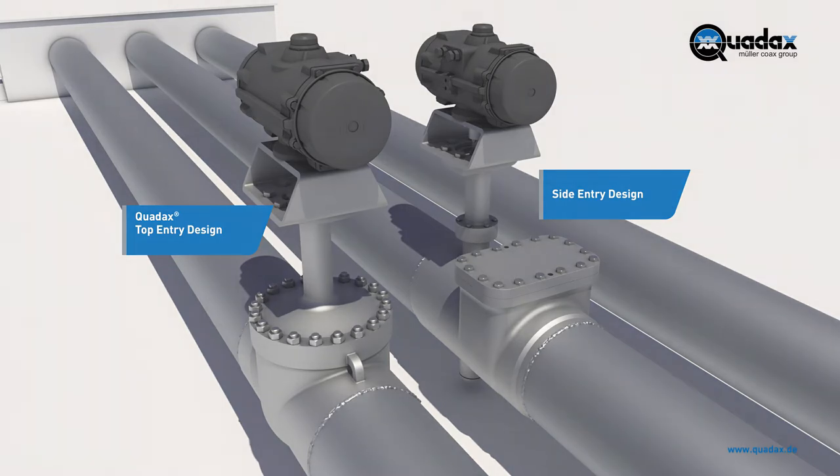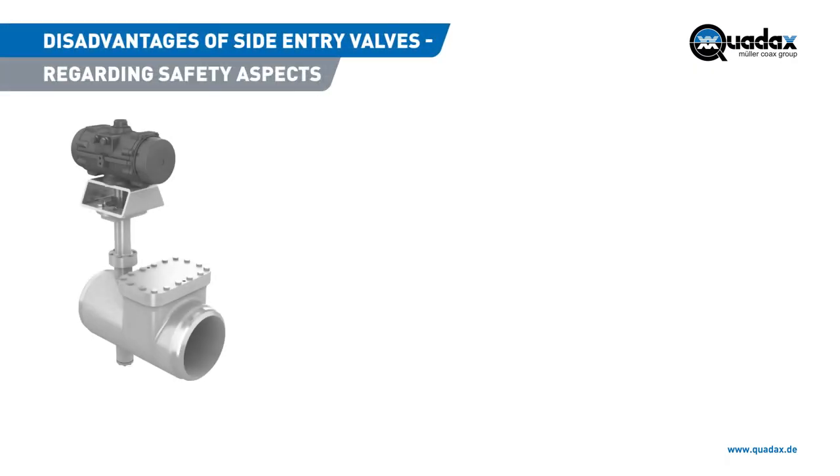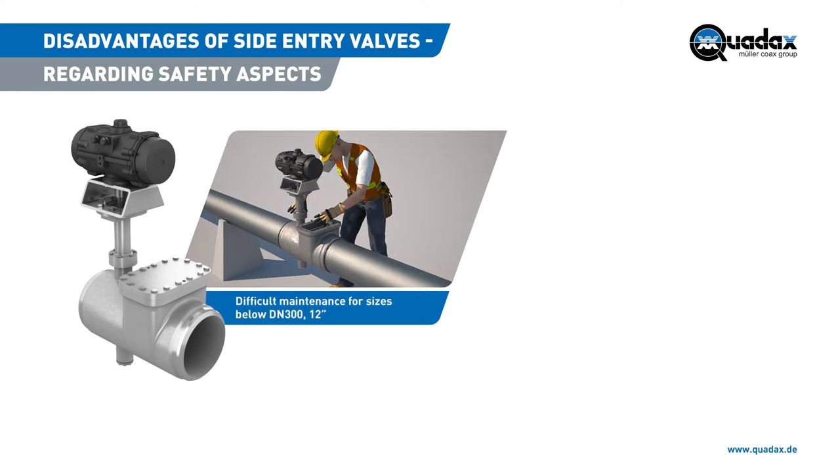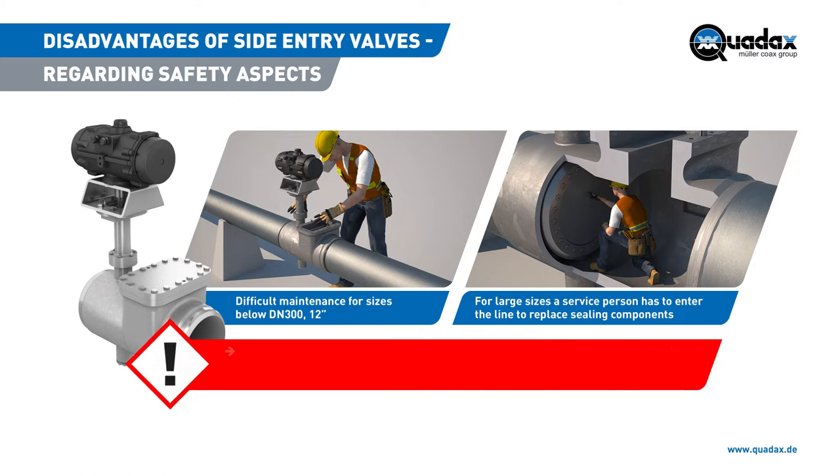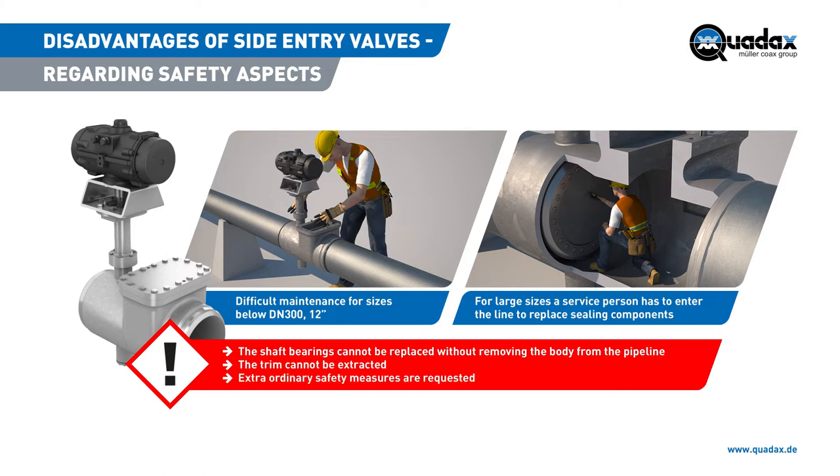Two solutions are available. Side entry design: maintenance is difficult for sizes below DN300 12-inch. For large sizes, maintenance personnel have to enter the line to replace sealing components. The shaft bearings cannot be replaced without removing the body from the pipeline. The trim cannot be extracted, and extraordinary safety measures have to be put in place.